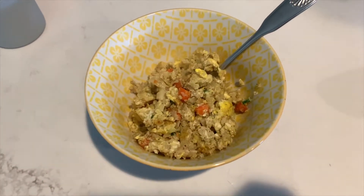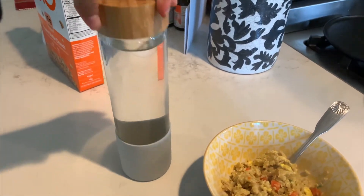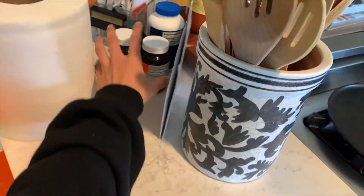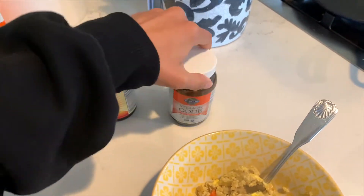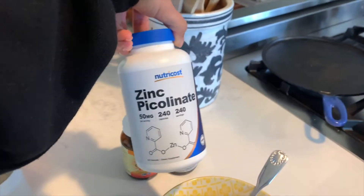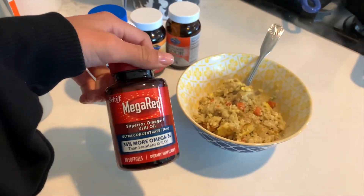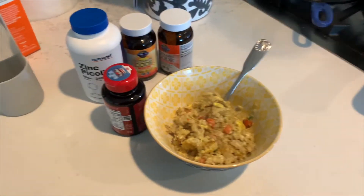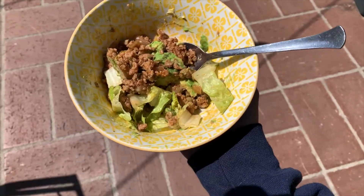I'm gonna start breakfast — I'm having some fried cauliflower rice with an egg scrambled in there so I get my protein. I filled up my water for today and I'm also going to be taking my vitamins: vitamin C, vitamin D, zinc, and fish oil, so I can get all of my vitamins in for today.